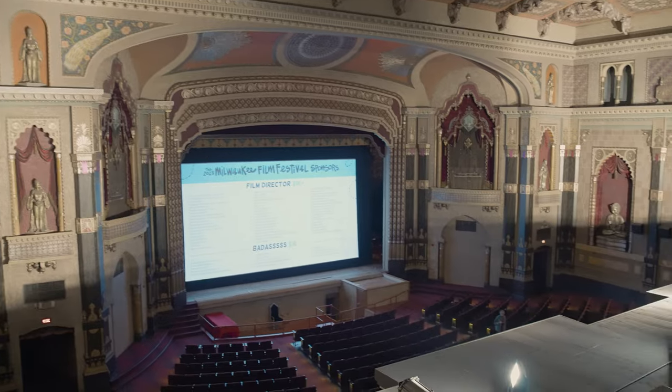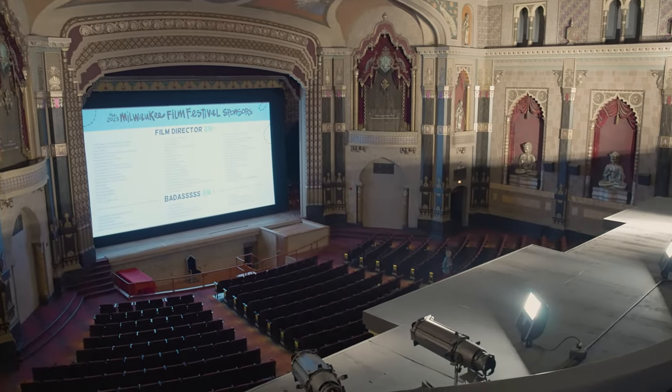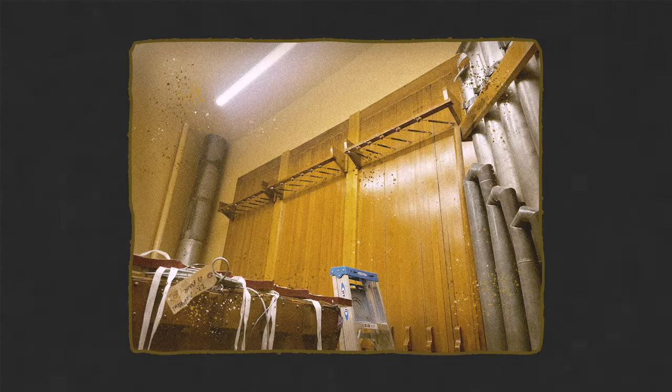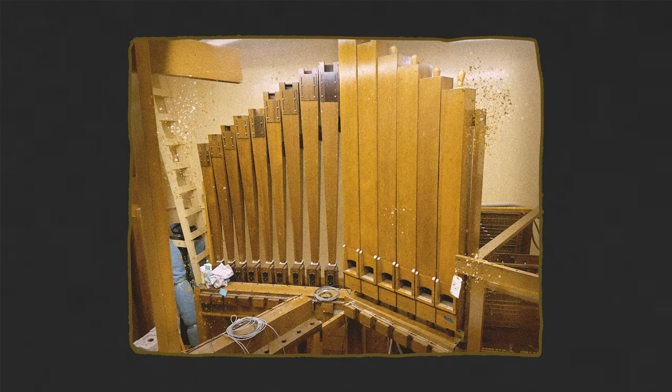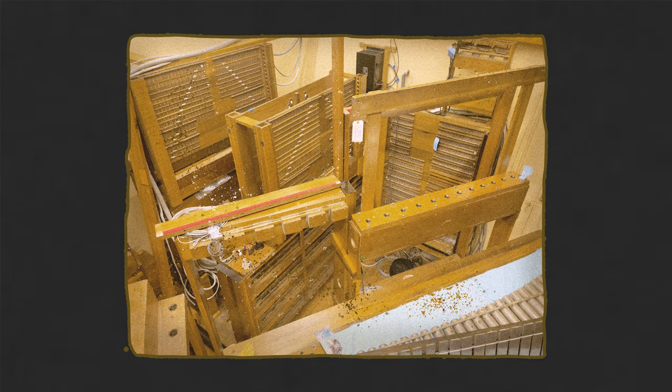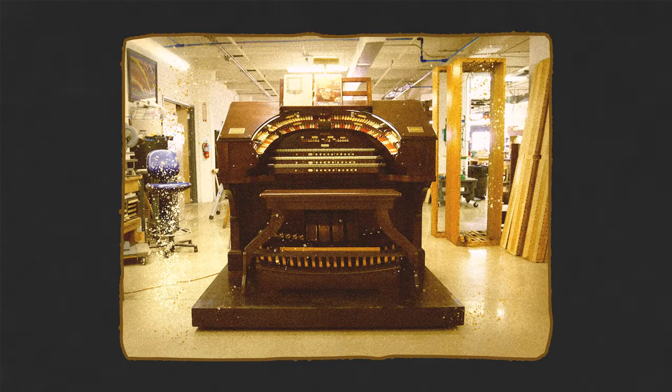When we first took over the Oriental, it always felt like we had this missing piece — just a little bit of the magic that wasn't there. Jonathan Jackson was the one who found Jeff and his team, and I couldn't imagine a more perfect pick. Here we are at our 1920s movie palace, and we get a fully intact 1920s Wurlitzer organ. It's really incredible, and something that feels so natural and such a fit for this venue.